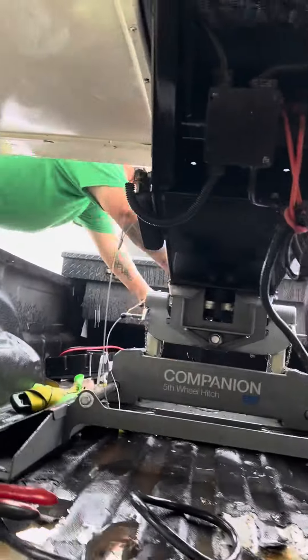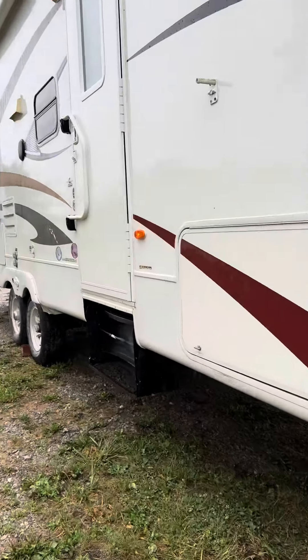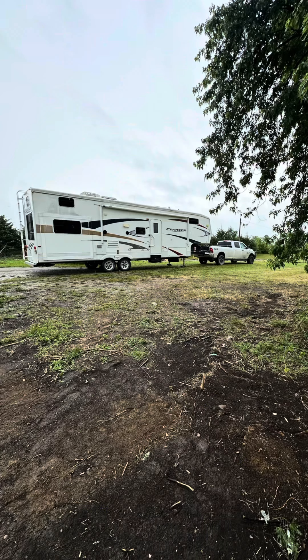Today it decided to rain, but that's fine — I don't even care. Very excited. So got that all unhooked and taken care of and just sat right here for now. And here's a little sneak peek. I'll show y'all a camper tour once everything's totally situated and it's not pouring rain, but there it is.